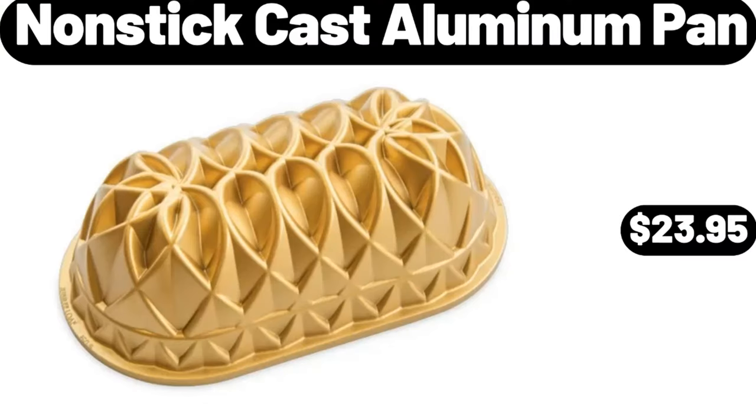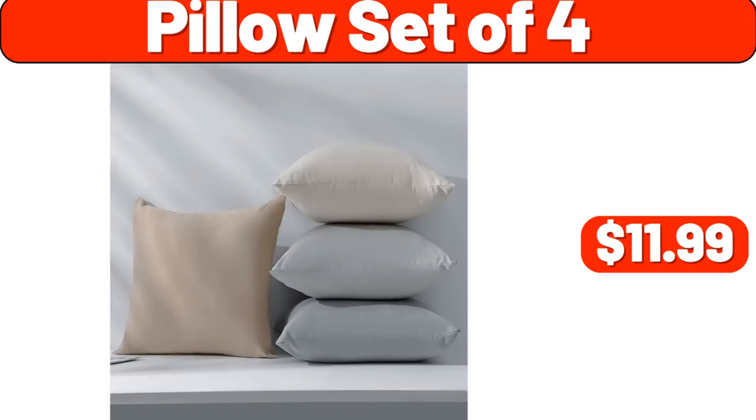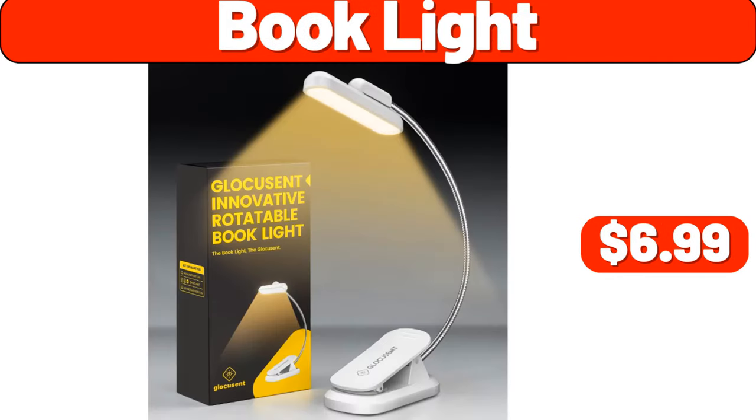Nonstick cast aluminum pan, $23.95. Pillow set of 4, $11.99. Book light, $6.99.